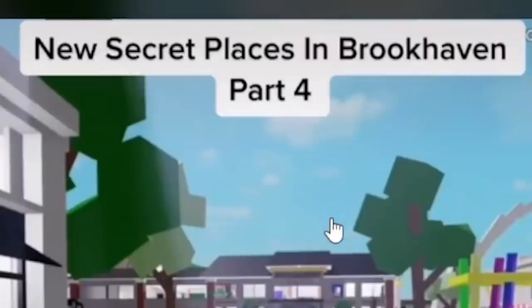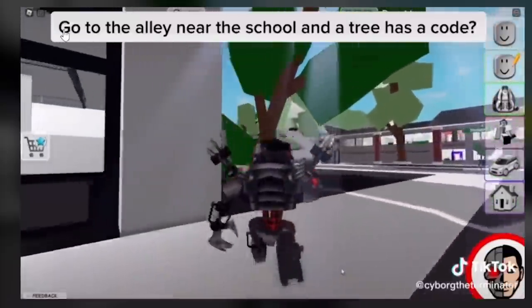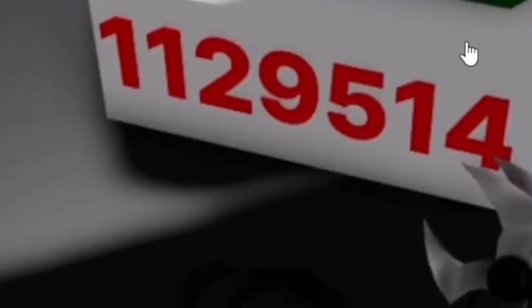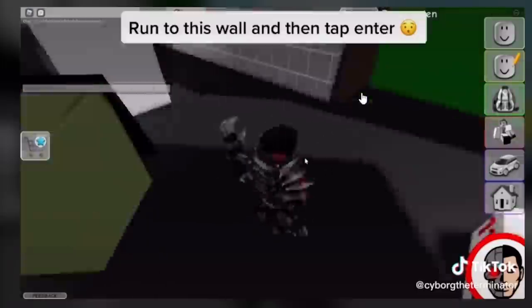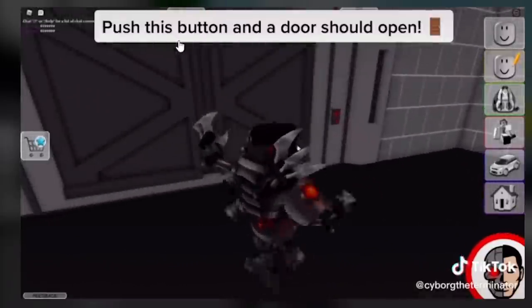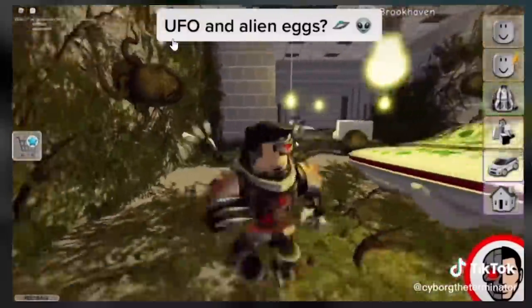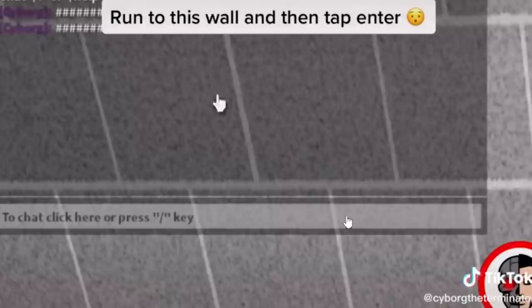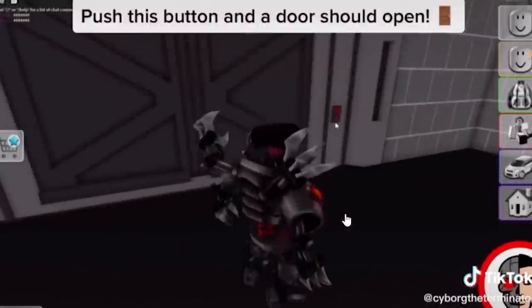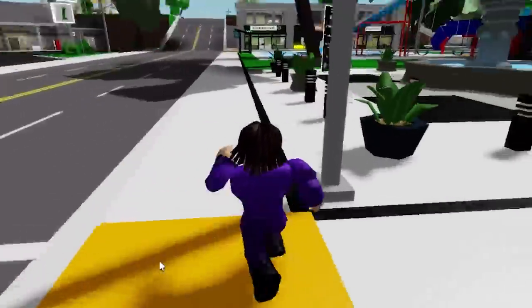We got a fresh TikTok - it says 'new secret places in Brookhaven part 4.' Apparently you go to the alley near the school and the tree has a code. You have to type it in the chat, run into this wall and tap it in. And there might be aliens and UFOs. This looks kind of realistic because I guess Brookhaven would add something with UFOs, so let's try this out.